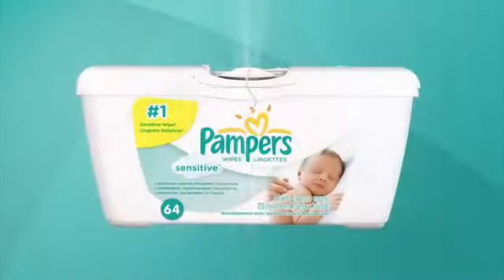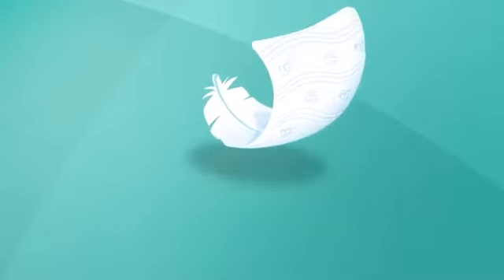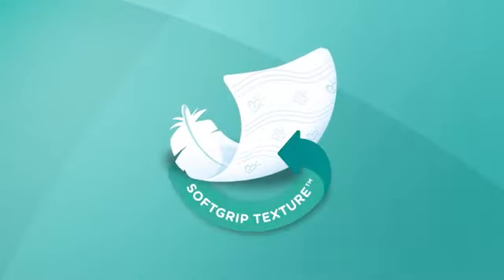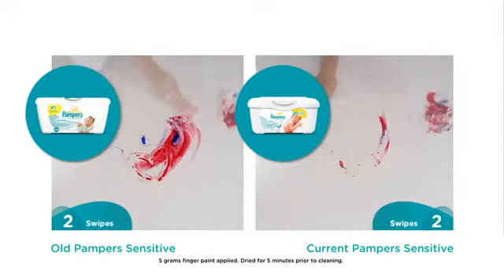Give your baby Pampers' breakthrough in gentle cleaning. Pampers Sensitive Wipes come with the innovative soft grip texture, which gently cleans with less wiping than before.